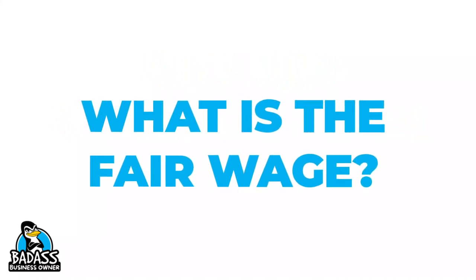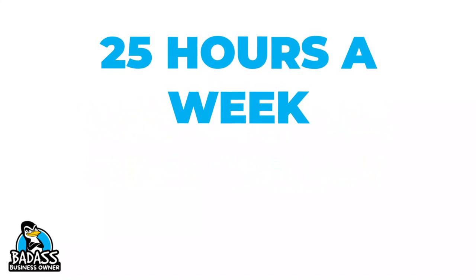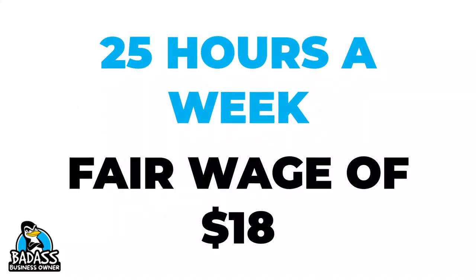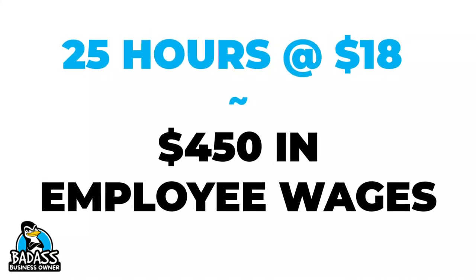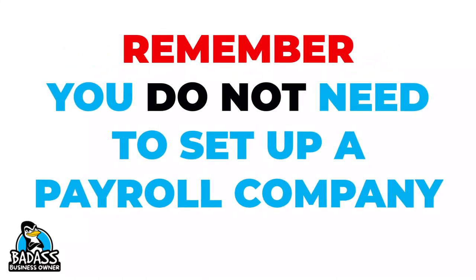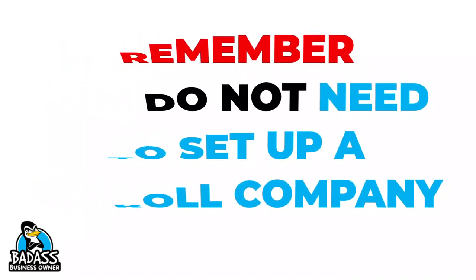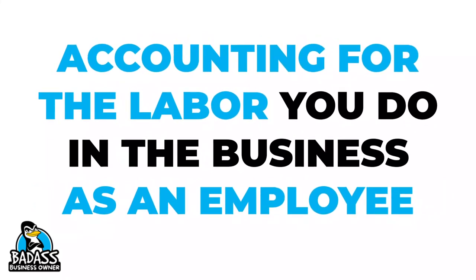What fair wage would you pay someone to do that job? Let's say you spend 25 hours a week doing operational tasks in the business and you determine the fair wage is $18 an hour. Then you would just pay yourself $450 a week out of your operational costs. Keep in mind, you aren't setting up an actual payroll. You are just making sure you account for this time so you can price correctly and get paid correctly.